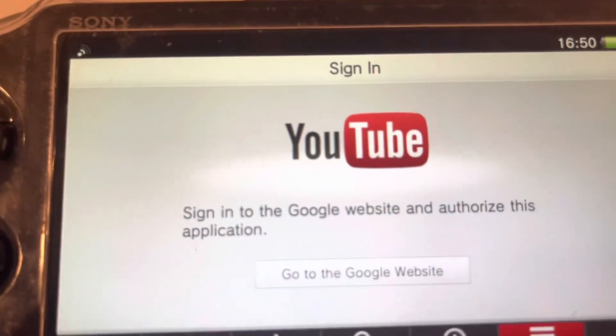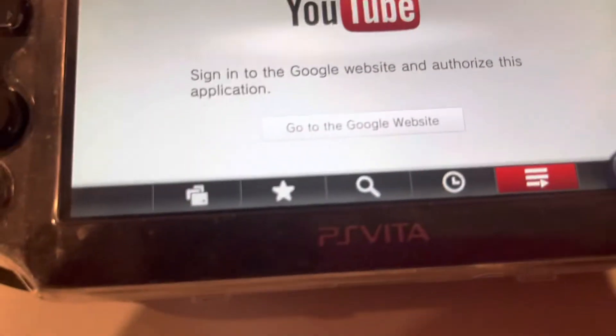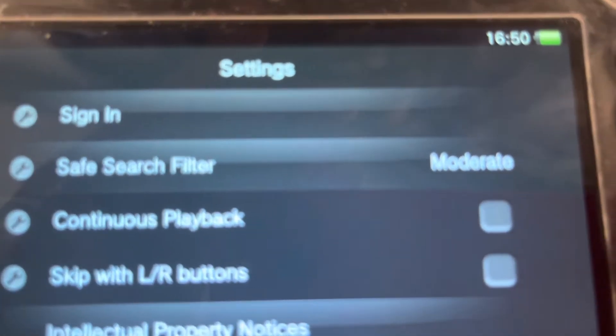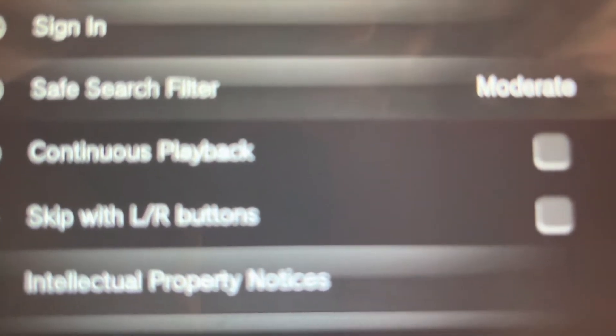Sign in with Google, whatever. So that's basically what's happening. There's also settings — you can sign in, save search filter, continuous playback, skip with L and R.